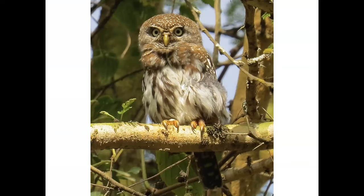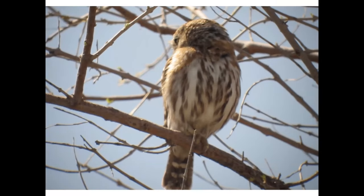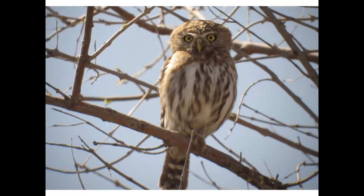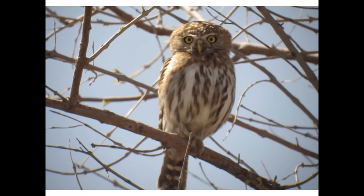Some trips we had tons of Pearl-spotted Owlets, then on subsequent trips we'd have just a few — it was up and down. Here's a quick little film where I'm whistling to get its attention.